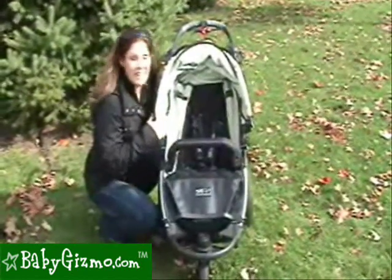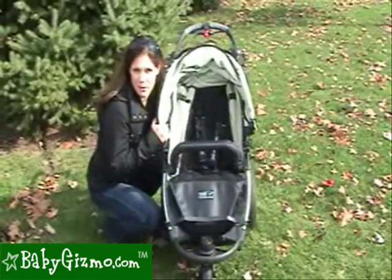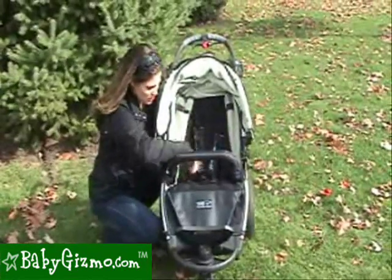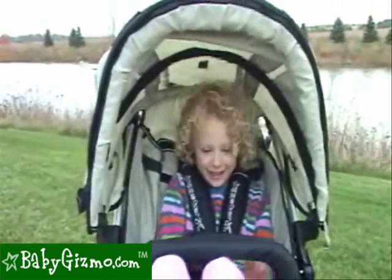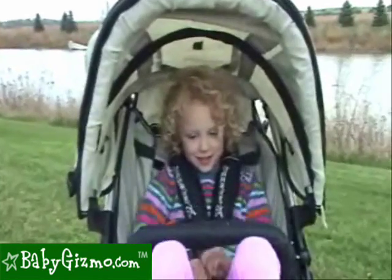Let's talk about the seat. This seat is very roomy and accommodates up to 55 pounds, so even older children can hop in for a ride. It's 15-and-a-half inches from side to side, so wider children can fit, and 22 inches from the seat back all the way to the canopy top. Our four-and-a-half-year-old tester fits in perfectly without hitting their head, though taller children may brush the canopy. It's a very roomy seat.